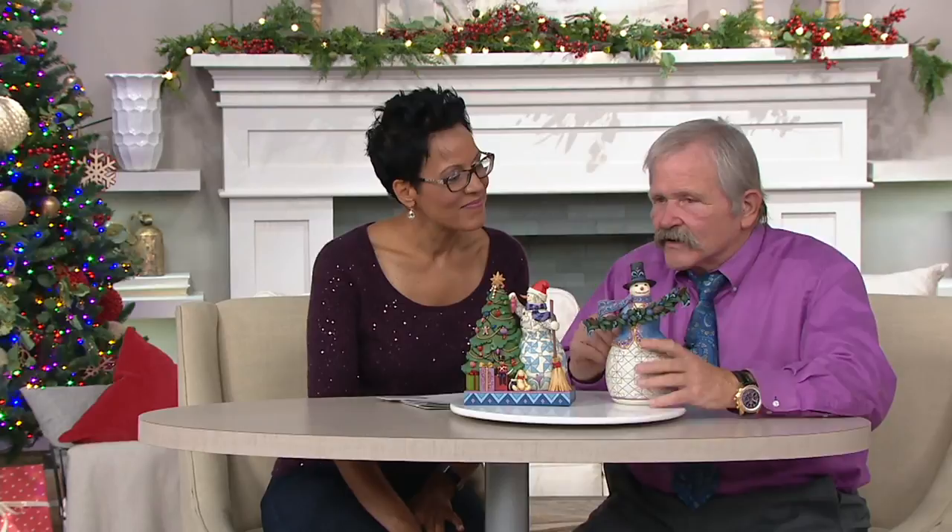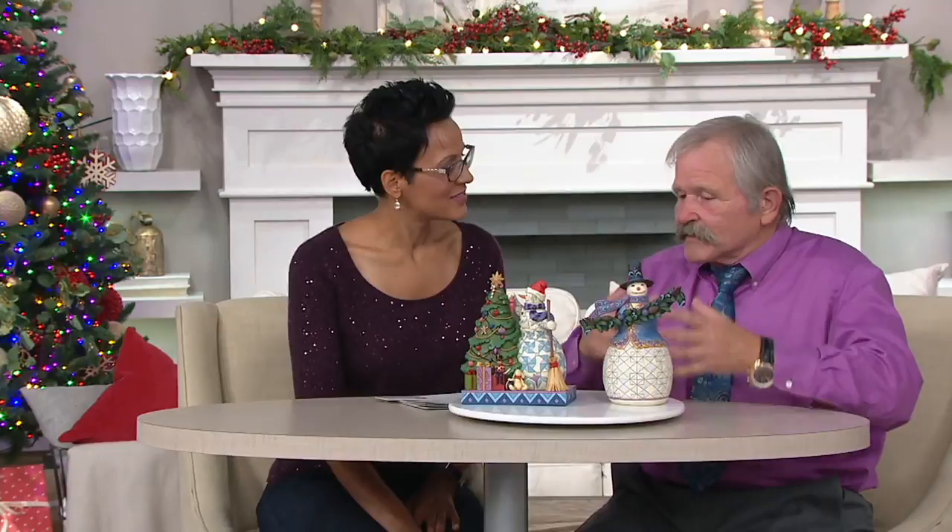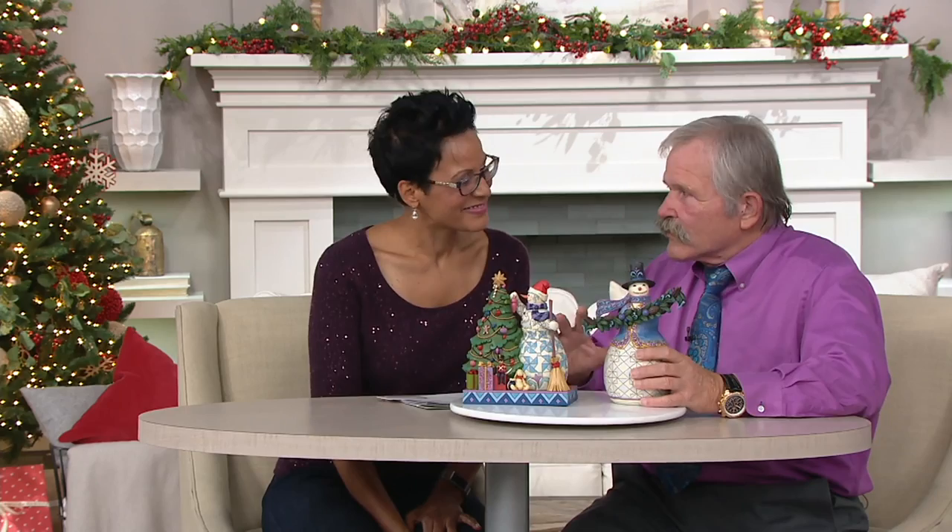Traditional folk art was primarily done by people who really weren't artists — they were just doing something with what they had to come up with something pretty. And it morphed into this recognizable style. I love folk art because it's got a simplicity and an innocence you don't find in any other area of artwork. They weren't looking for a commission or a gallery — they just wanted something pretty.